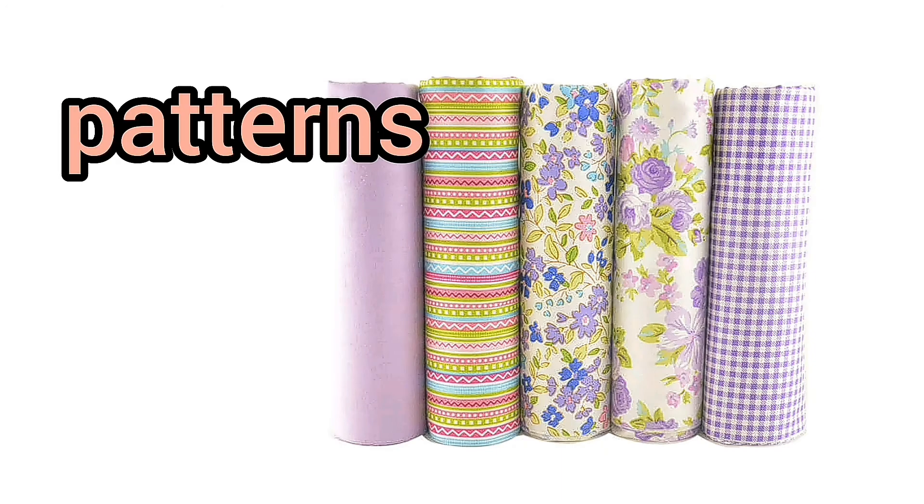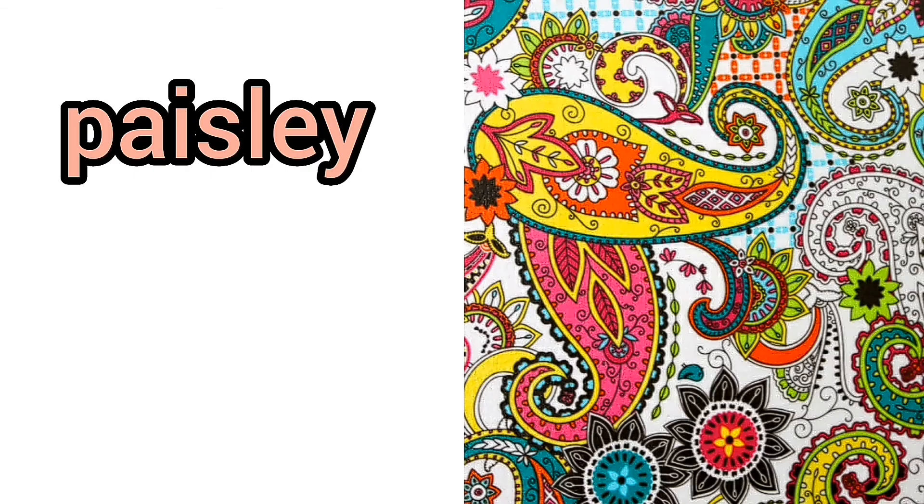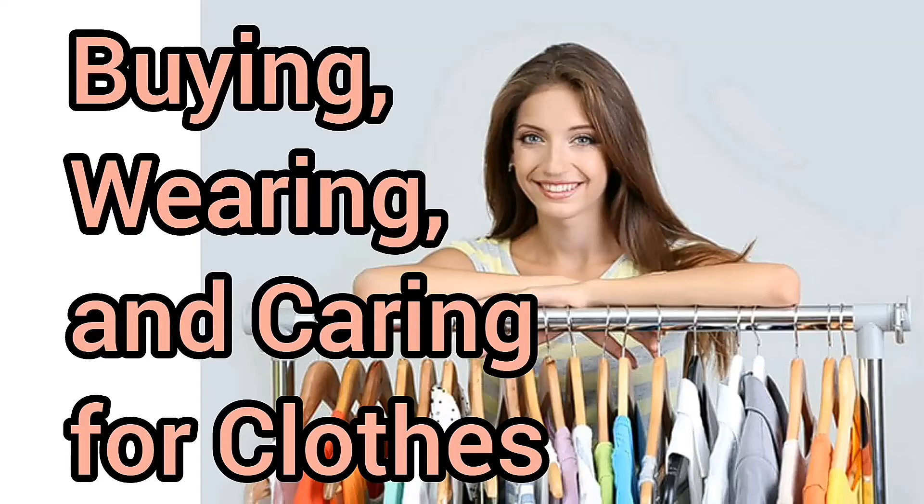Patterns. Solid. Print. Polka dot. Floral. Paisley. Checked. Plaid. Striped. Embroidered.